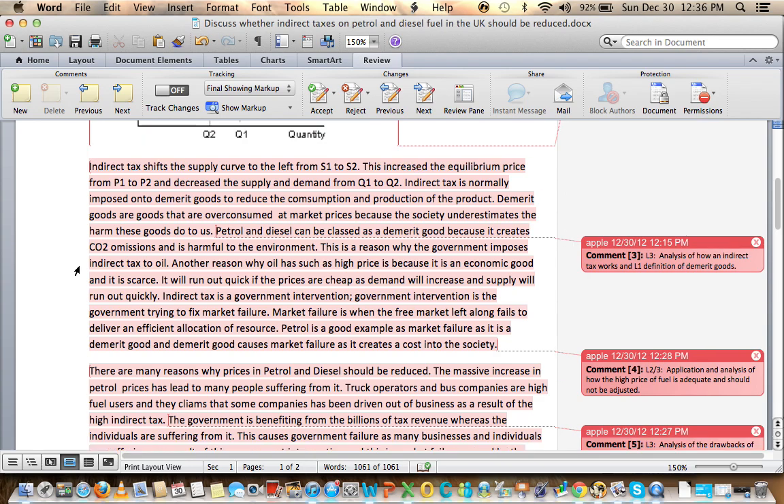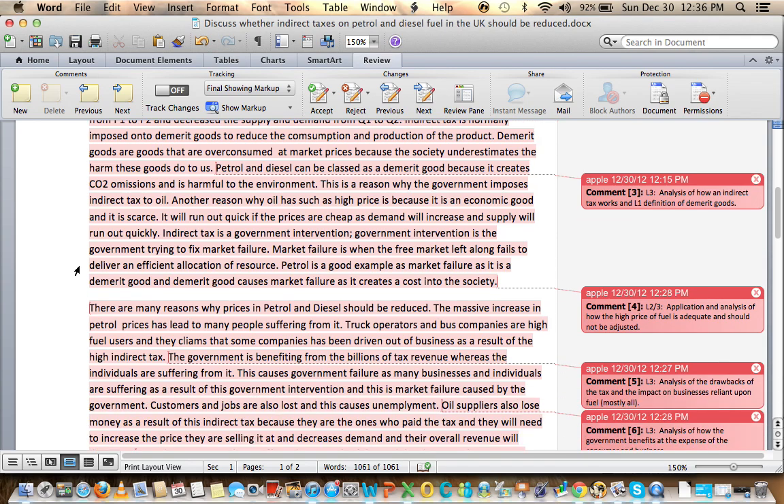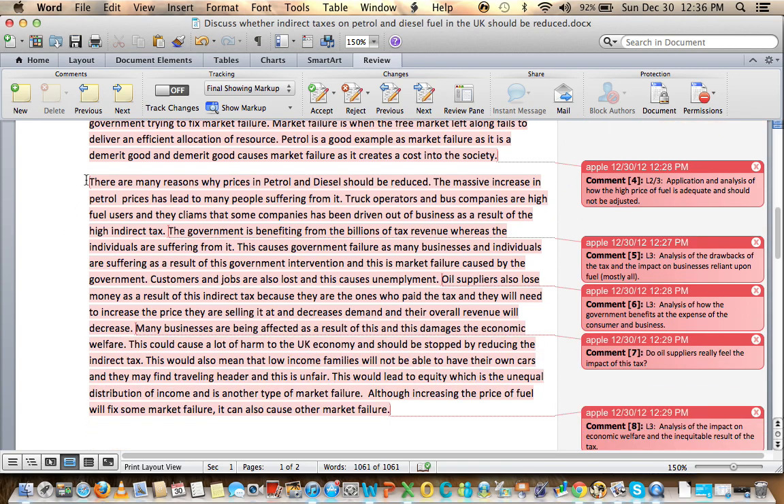The essay then explains why the government imposes indirect tax on oil: because of the harm it does to the environment, because fuel is scarce, and because the supply of it may run out if there is limited taxation. So the government is trying to fix market failure — a definition of market failure is included — followed by an explanatory paragraph.